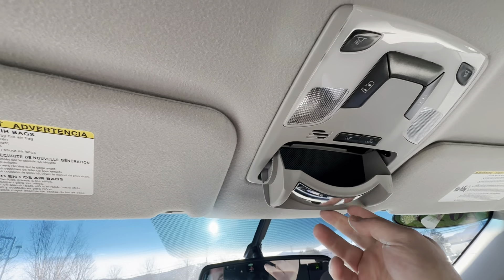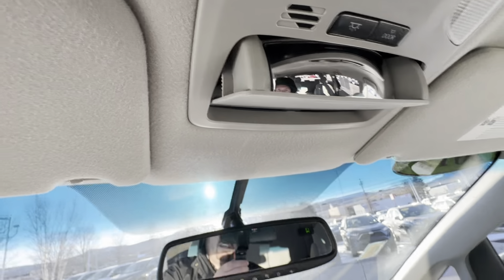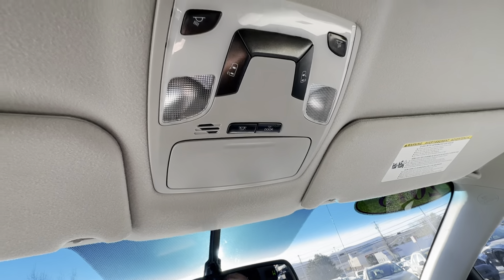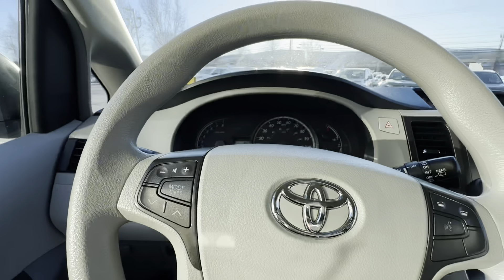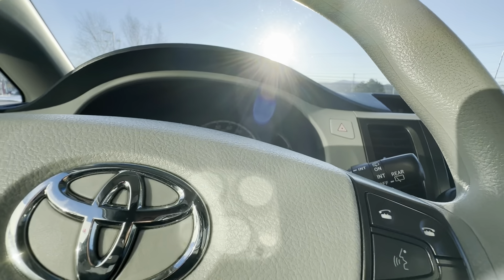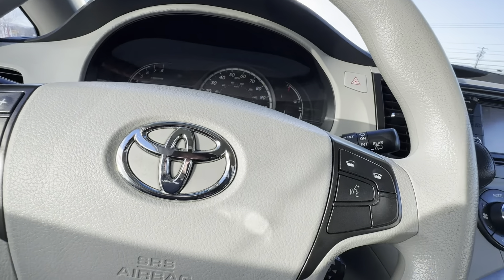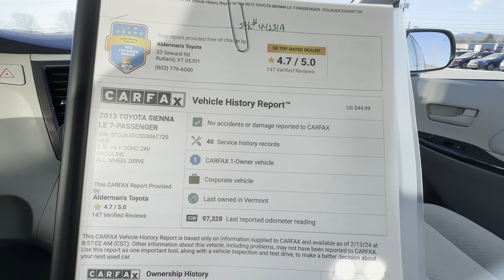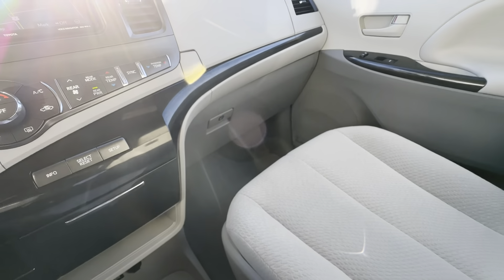Nice sunglass holder here. It does actually have a rear view mirror for the back seat, so you can see all the seats in the back. It does have your power door settings right here as well. The steering wheel is telescopical, so it will allow this to go in and out, up and down. No accidents reported — it has a clean Carfax.